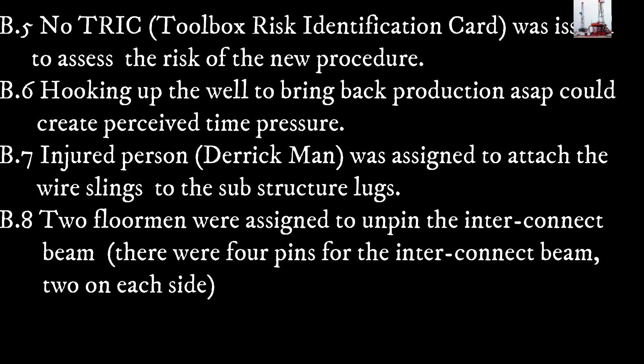B.7: The injured person, Derrickman, was assigned to attach the wire slings to the substructure lugs. B.8: Two floor men were assigned to unpin the interconnect beam. There were four pins for the interconnect beam — two on each side.